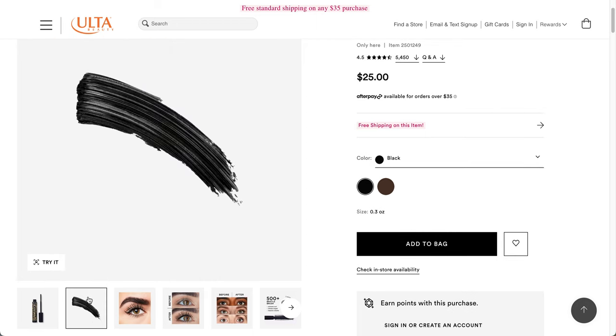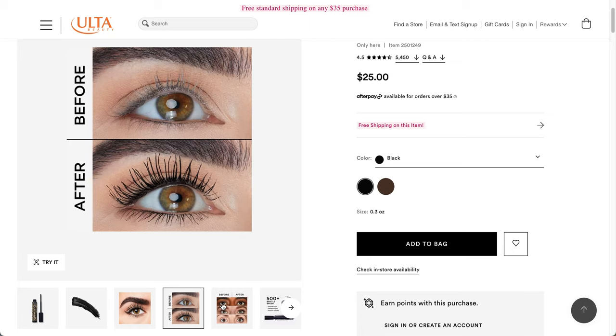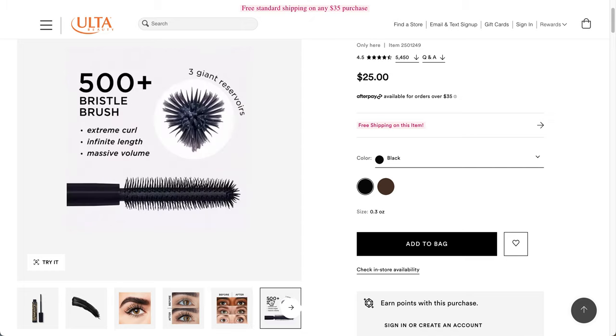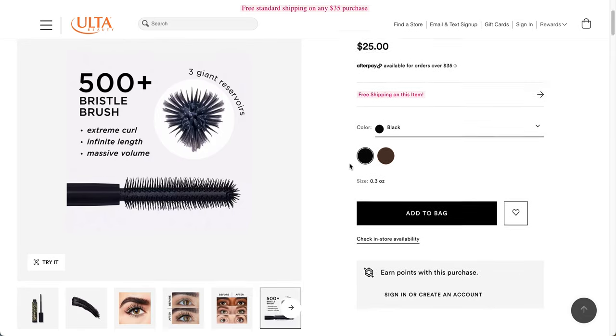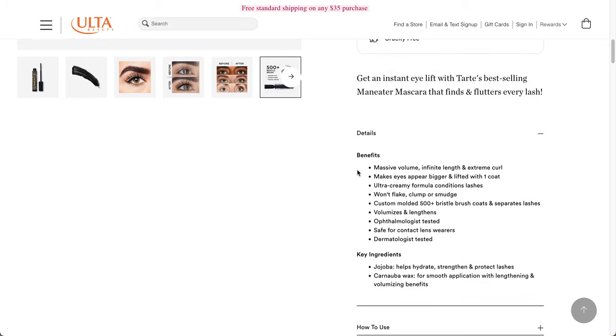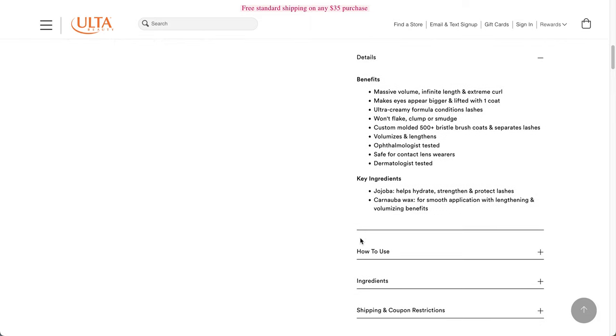This is what the product looks like — before and after on three different eyes. It's a 500-plus bristle brush with extreme curl, infinite length, massive volume, and three giant reservoirs. It gives instant eye lift with Tarte's best-selling mascara that finds and flutters every lash. The ultra-creamy formula conditions lashes, won't flake, clump, or smudge. The custom molded brush coats and separates lashes. It's ophthalmologist tested, safe for contact lens wearers, dermatologist tested, and has jojoba and carnauba wax.